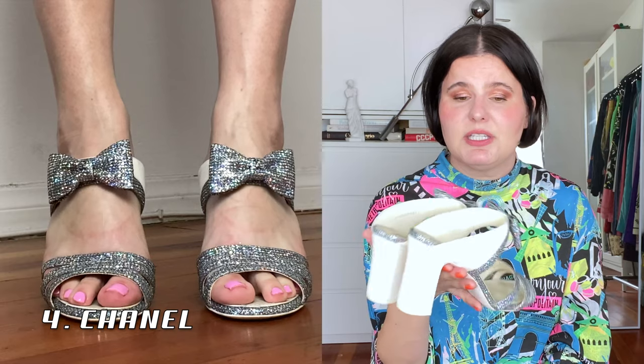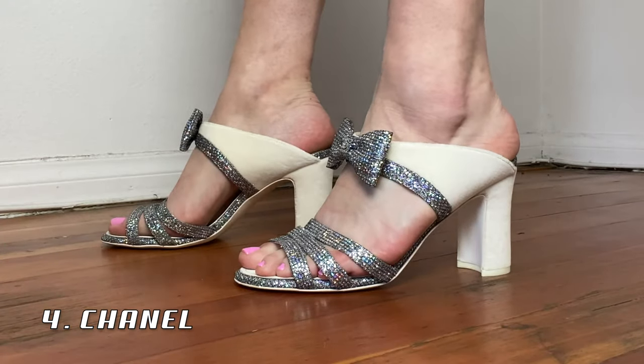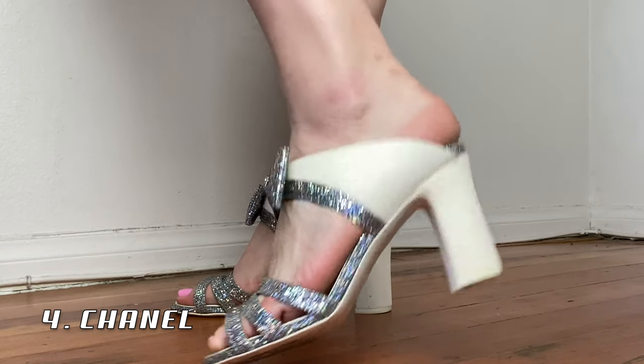Up next we have this gorgeous Chanel pair. I purchased these to go to a wedding — I saw these shoes and I was like, I'm wearing these to this wedding, whatever dress I come up with is fine. That wedding was on New Year's Eve 2019. I rang in 2020 with these shoes thinking things are only looking up from here — and then we all know what happened. I haven't worn these since that wedding.